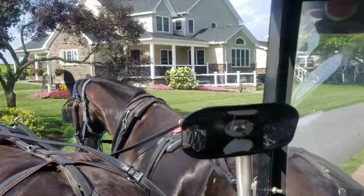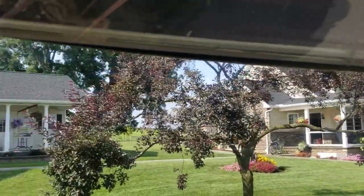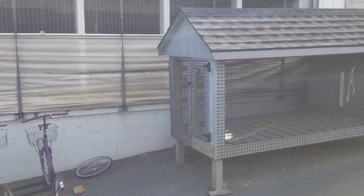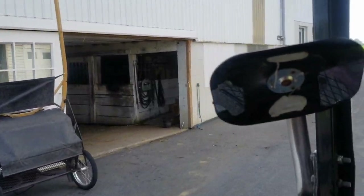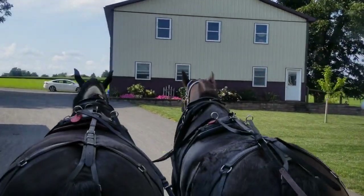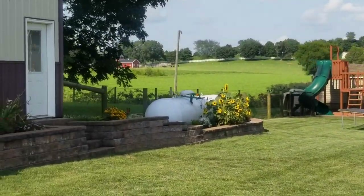Oh wow, look at this beautiful home — that's lovely. And that's the chicken pen, I guess. Look at all their beautiful flowers — so gorgeous, so pretty. There's my friends.